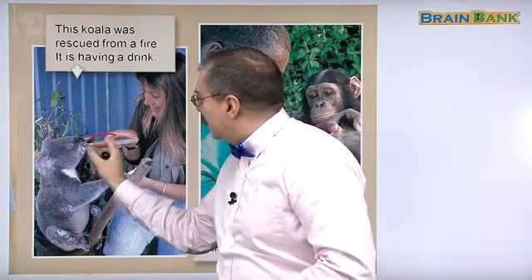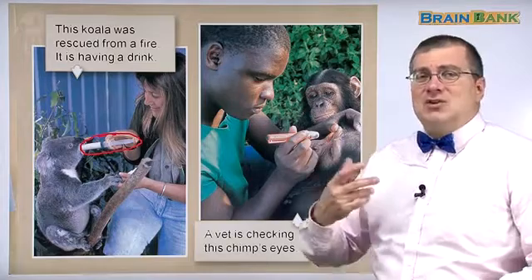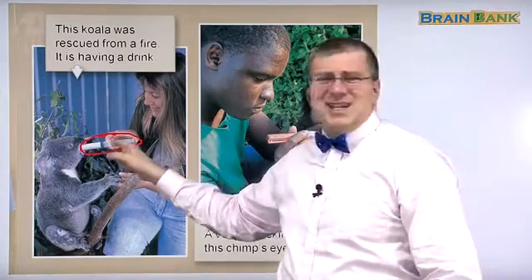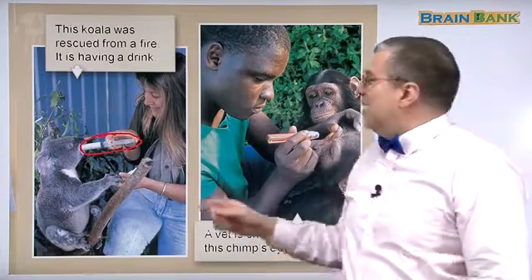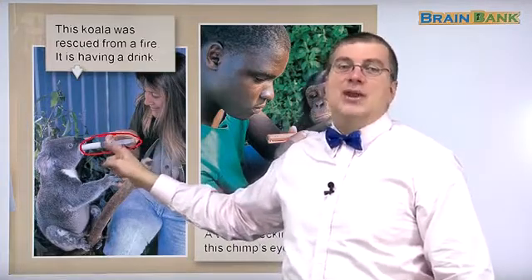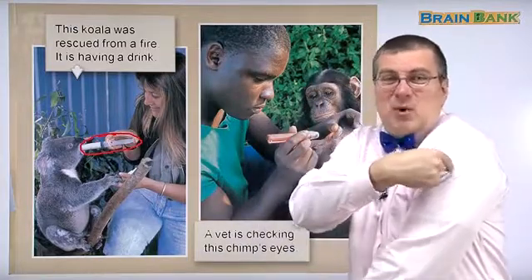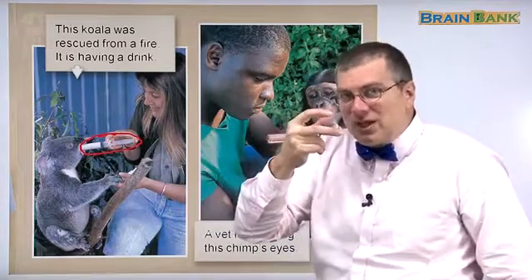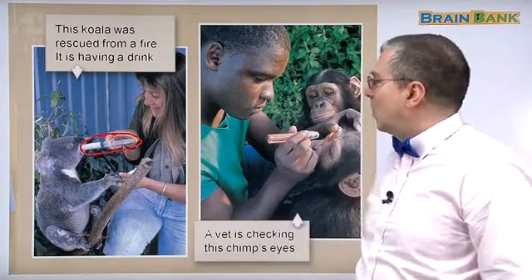She's using a syringe. That is a syringe, and it's used usually when you go to the doctor — you get a shot. We don't like to see this; it hurts. But in this case, she put milk or some kind of healthy drink in the syringe. There's no needle. The needle is the sharp point that goes in your skin. There's no needle, so she's just using that to push the liquid into the koala's mouth.